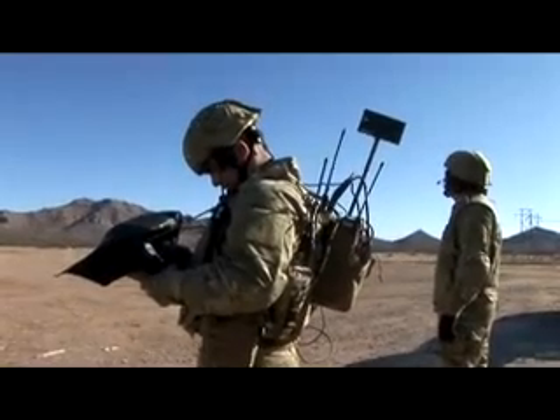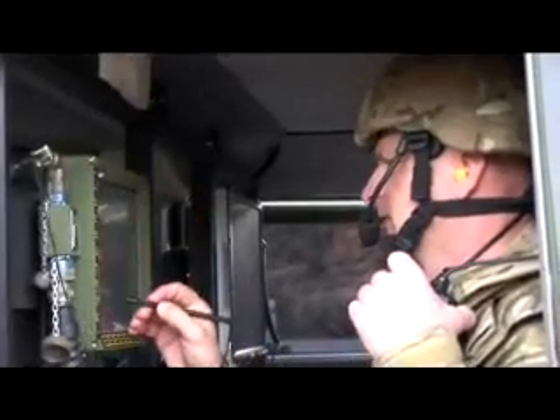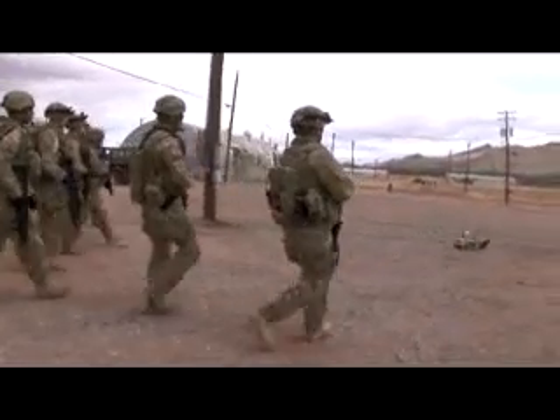And the JTRS, or Joint Tactical Radio System, passes voice, imagery, and data around the battlefield. That information is displayed on the COP, or the Common Operating Picture — really the picture of the battlefield, friendly and enemy. It's also the network that ties all the FCS systems together and gives them meaning.